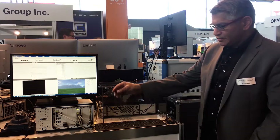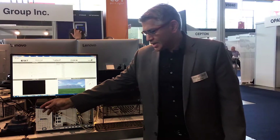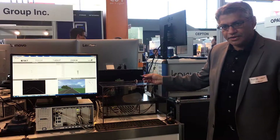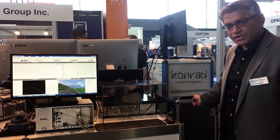I'm going to start off here with the sensor test bench that we have. We have a camera sensor with a camera simulator, a LiDAR sensor with a LiDAR simulator, and a radar sensor with a radar simulator.